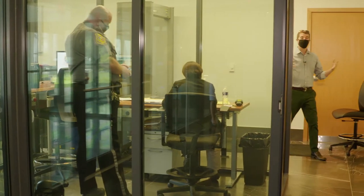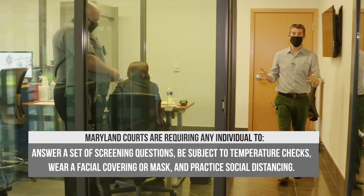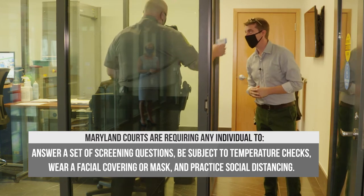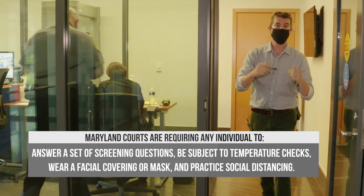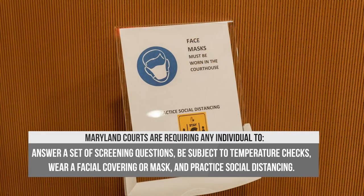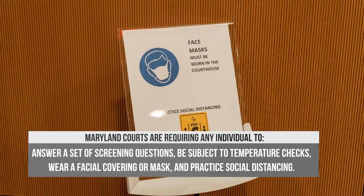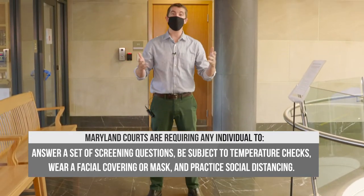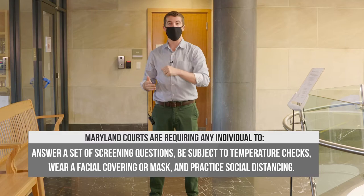As you go through security, you'll be asked a couple of questions. They'll confirm your identity, and then you're going to get your temperature taken. After you're set, you get to enter the courthouse, but keep your mask on the entire time. We're practicing social distancing, so keep six feet away. Mind all the signs, and there's plenty of sanitizer before you enter the jury room.